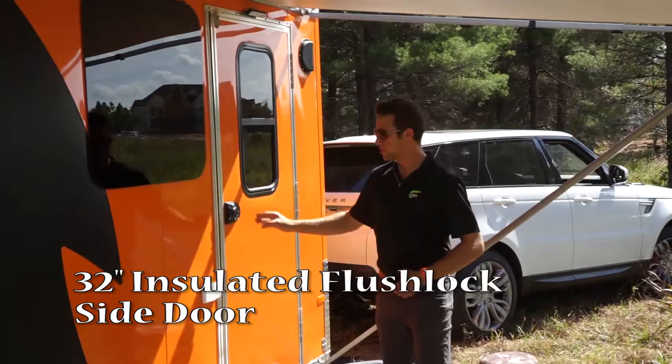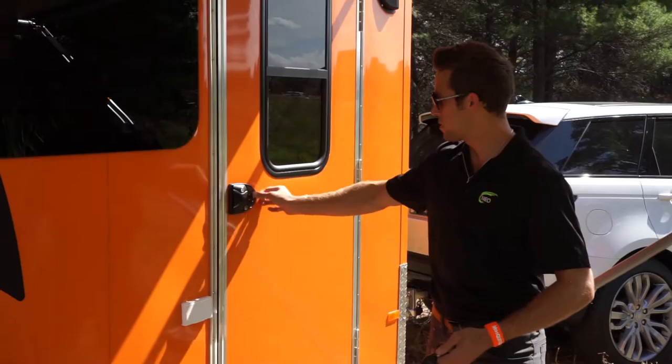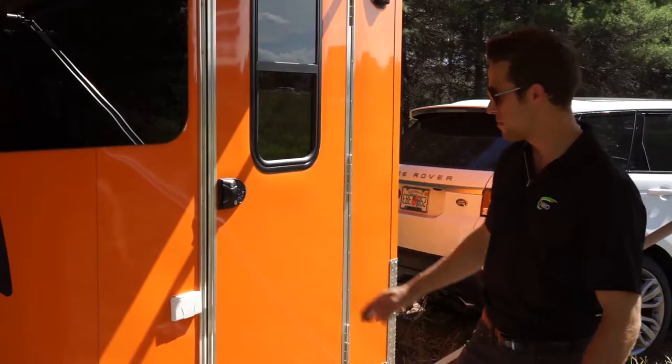I'll show you the sweet latch that Matthew found. This is actually a keyless entry latch, so you can lock your trailer. You can push the buttons to gain access to your trailer, or you can simply push the button on your key fob. It's all about security.